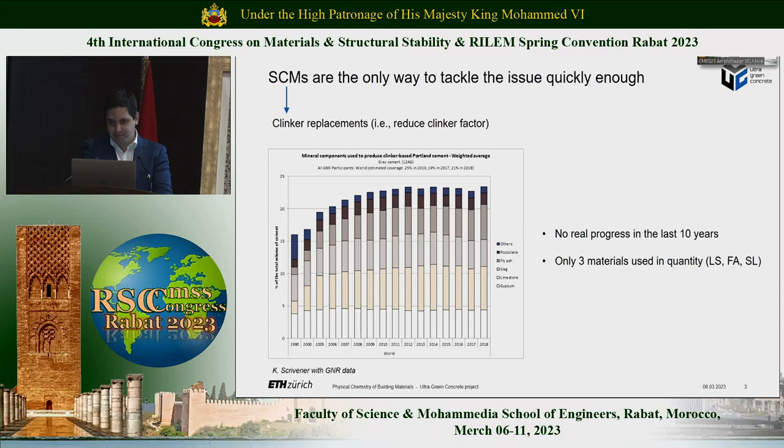Given that concrete and cement-based materials will remain dominant, clinker replacements — what we call SCMs — to reduce the clinker factor, is recognized today as the most efficient way to reduce the embedded CO2 of cement. But the problem is that in the last 10 to 15 years, we haven't made real progress on increasing our replacement level. There are only three materials — fly ash, slag, and limestone — that we are using in quantity, and we are stuck in this range of 20 to 25% replacement. On the other hand, roadmaps like the one GCCA is proposing aim to get an average clinker factor of 0.52 by 2050. So we have halfway to go.